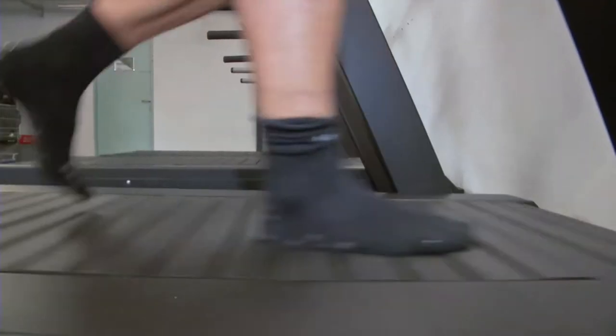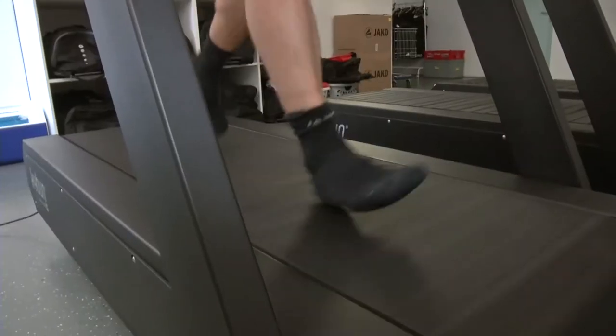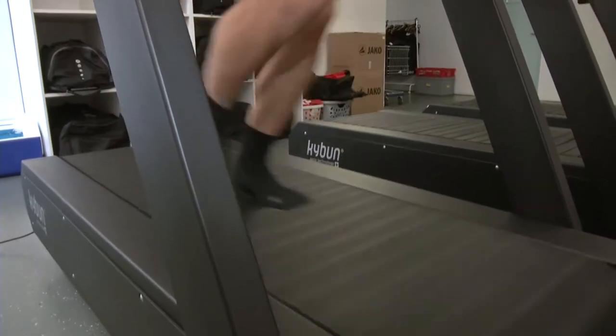The surface isn't as hard as the pitch — very helpful. Training on the Kibun treadmill feels comfortable thanks to its special surface. It spares your joints and is an efficient way of training.